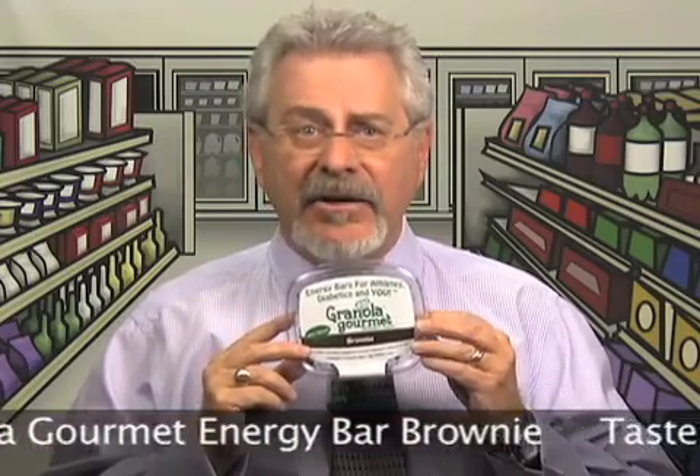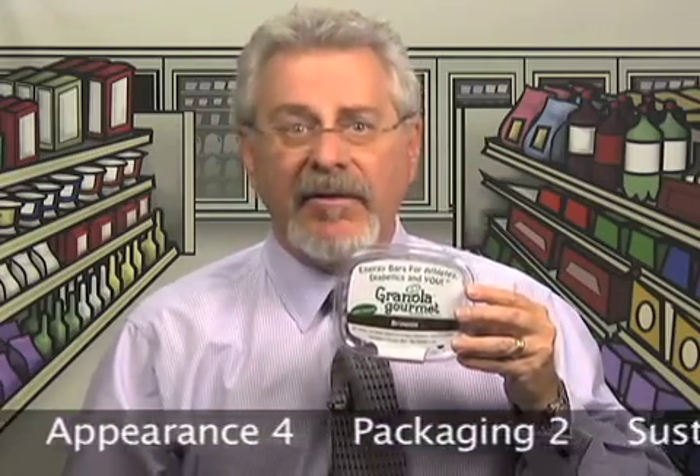Granola Gourmet Energy Bar Brownie. Just because you say you're an energy bar does not mean you are. Granola Gourmet, which is 60% organic, says on the front of the package: no sodium, healthy fats and carbs. I'm confused — there are 40 grams of carbs per piece, 20 grams of sugar per piece, and 14 grams of fat per piece. It also says on the front that it contains antioxidants and omega-3s, but once again, here's a product that does not give us the detail. And then there's the taste — while I like the taste and mouthfeel of the product a lot, it doesn't taste anything like a brownie. Where's the energy and where's the taste? Retails for $7.99. Total score is 73.